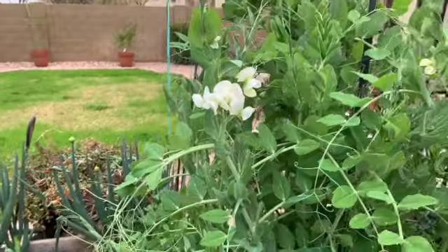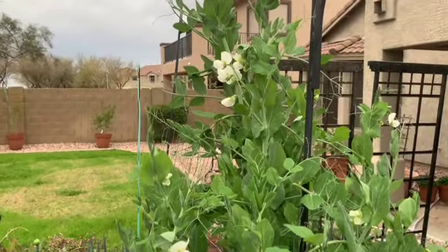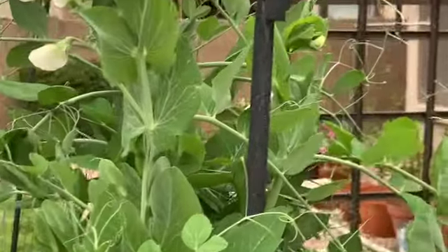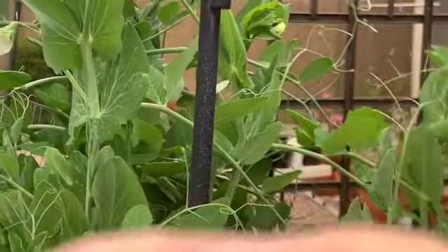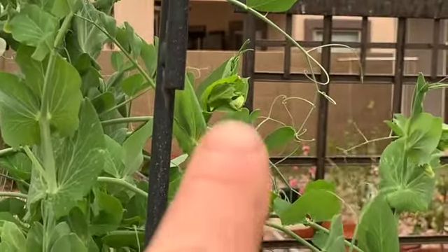It's Tuesday, March 14th. Pea plants are blooming nicely. Seems like every day I'm getting additional blooms. There's another one starting, if I can get my finger out of the way here. There we go — starting right up there.